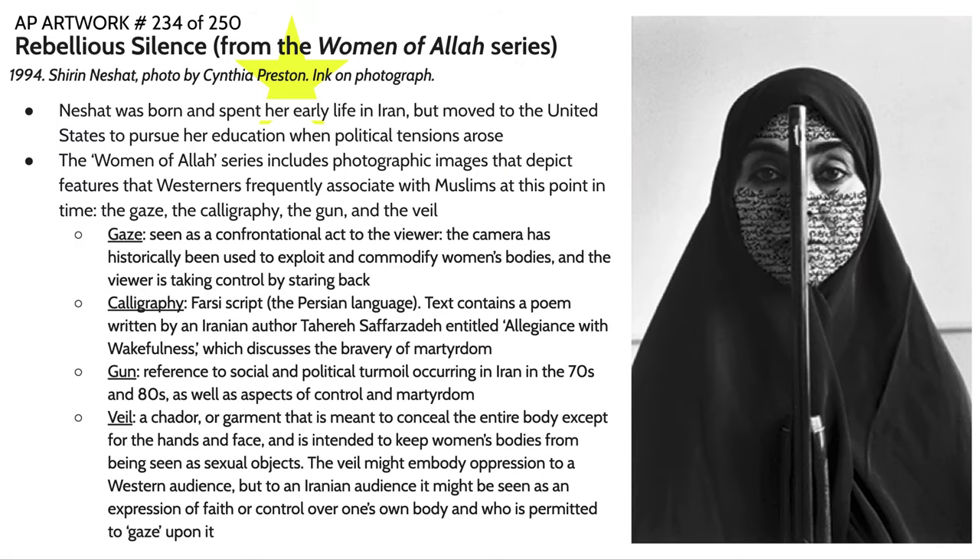Our next piece is from the Women of Allah series — it's called Rebellious Silence by Shirin Neshat. Neshat was born and spent her early life in Iran, eventually moving to the United States to pursue her education when political tensions arose. You've probably heard of the Iranian Revolution of 1979 — a time of massive political tensions and a radical switch to an Islamic state rather than a more secular state, with a sort of militant Islam taking over.